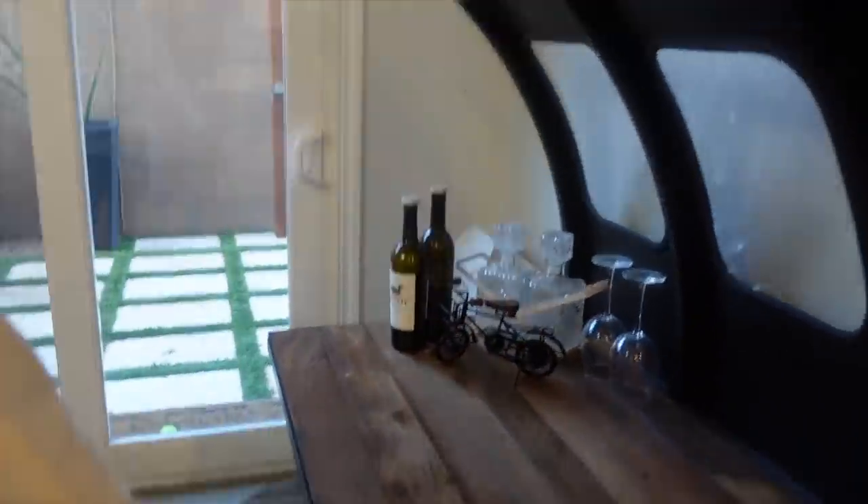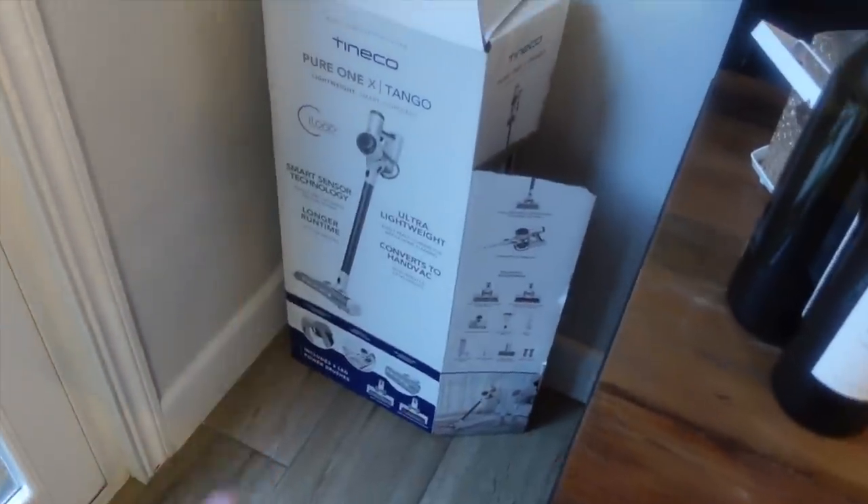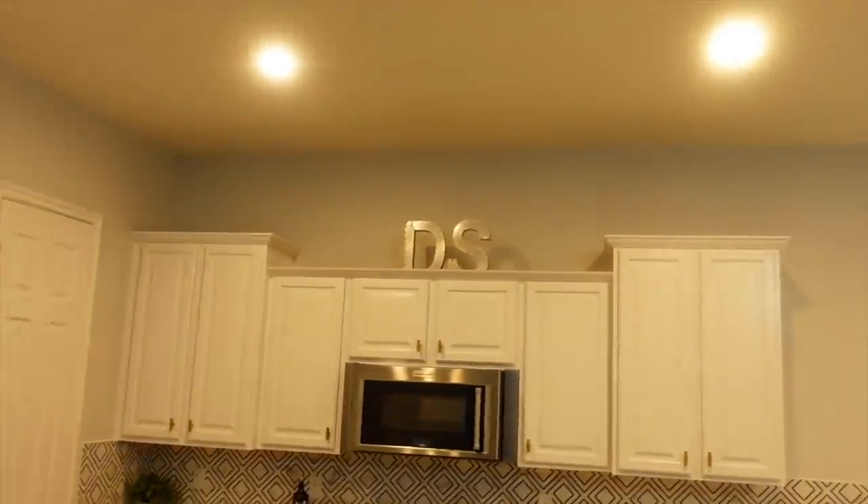Derek bought me this for Christmas — thanks babe. That's the only thing she has yet to use. It's very confusing to put together. Come on guys, I have another fun thing to show you. The DNS up there means dead stock — just kidding.